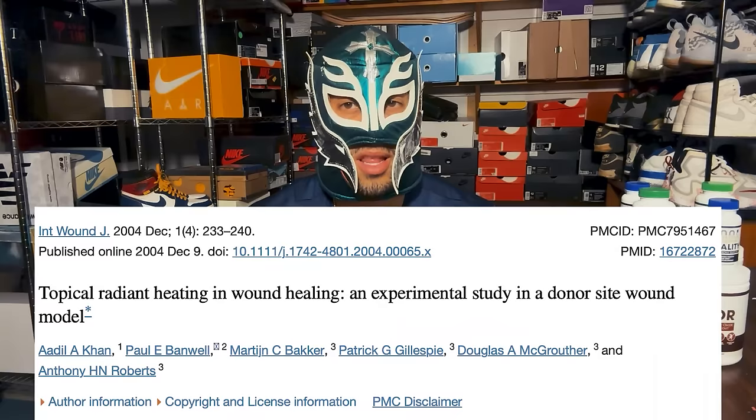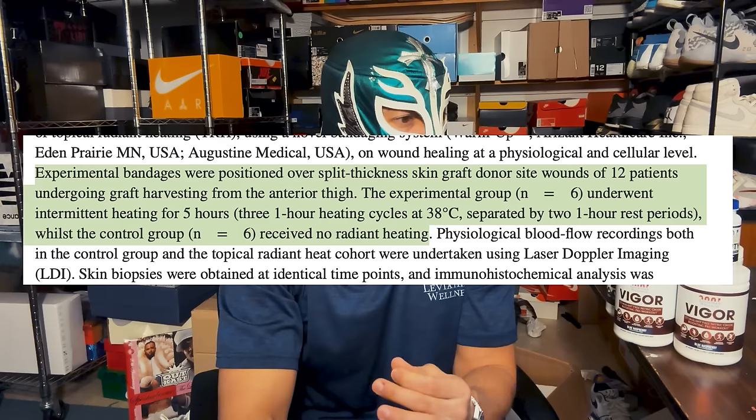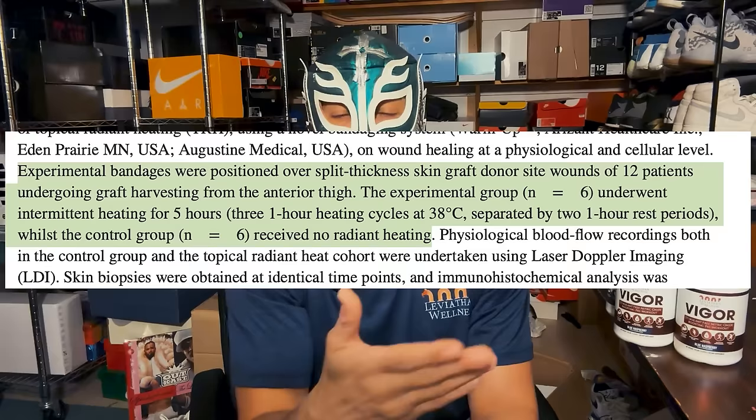So this study suggests heat may not be as beneficial. However, there is conflicting evidence — here's a study that found heat is actually good for wound healing. They looked at skin grafts from donors, exposing them to either 38 degrees Celsius with an intermittent heat-on/heat-off cycle, or no radiant heat at all. They found that actual healing was improved in the skin graft exposed to heat. Conflicting evidence — take from it what you want.